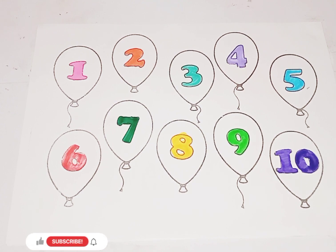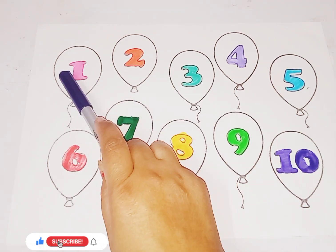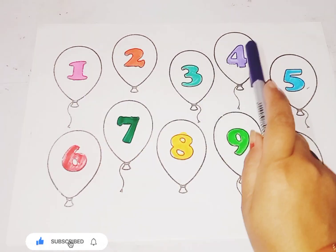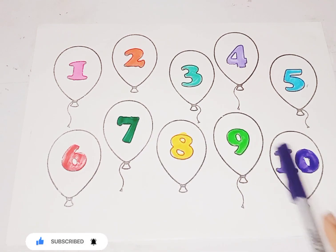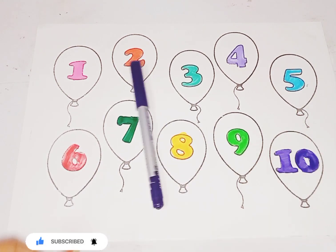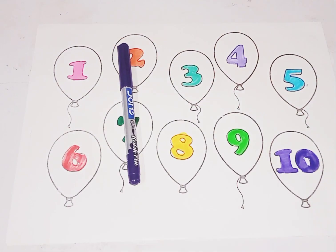So kids, today we learn counting 1 to 10: 1, 2, 3, 4, 5, 6, 7, 8, 9, 10. So kids, I hope you like the video. If you like the video, please like and subscribe my channel. See you next video, buh-bye.